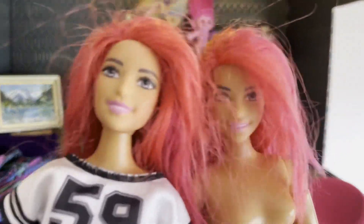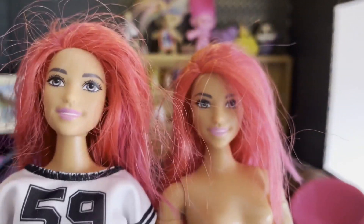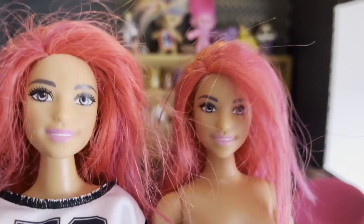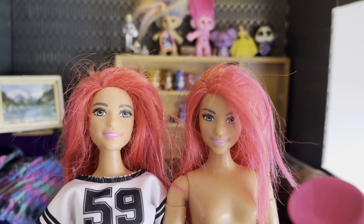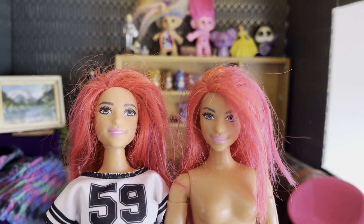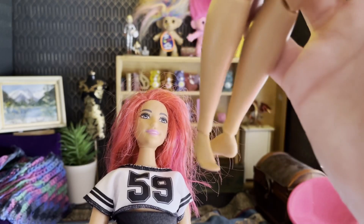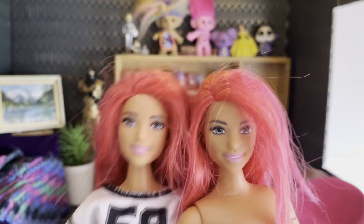Next up we've got two curvy dancers — they're Made to Move and I will definitely be re-bodying them. I don't like the curvy Made to Moves or the talls for more than one reason, but with the curvy it's because they've got feet that do not fit most shoes you get for Barbie and they're really hard to style with shoes.